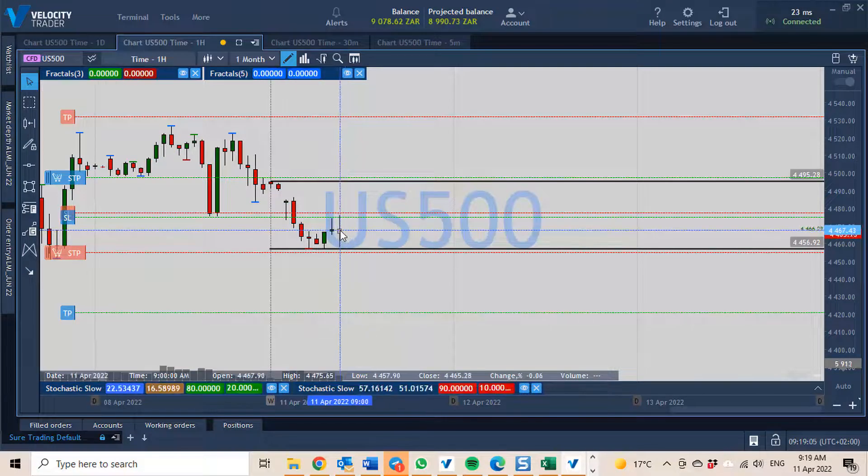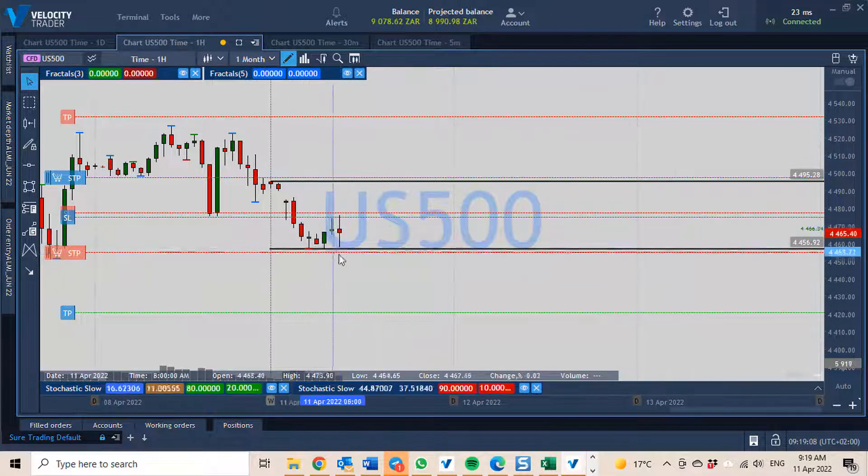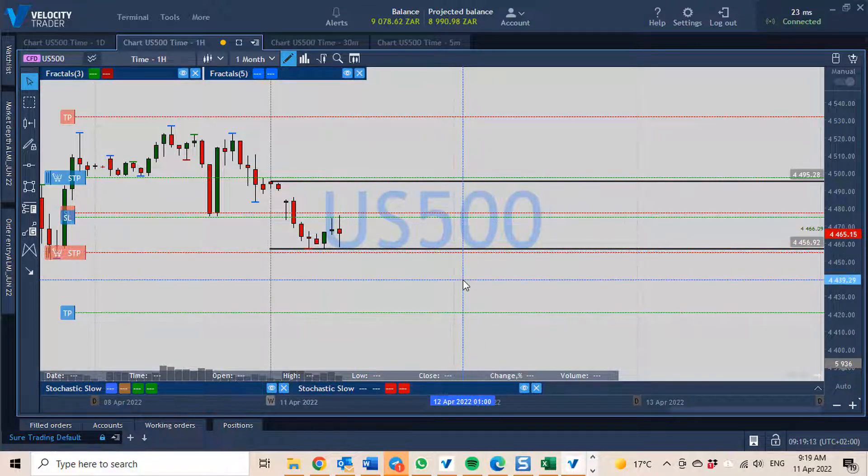We were looking a few minutes ago as if it was going to go down and break through the bottom, but as you can see it's bounced up a bit at the moment. We'll have to wait and see what happens and which direction the trade will go in today. I'll keep you posted as the candles progress throughout the day.